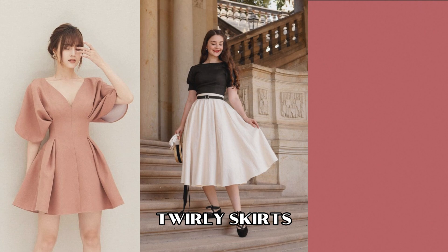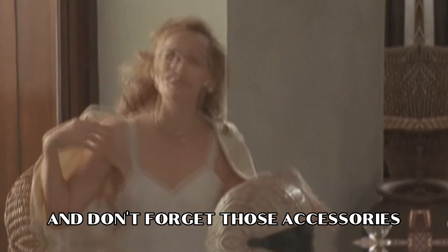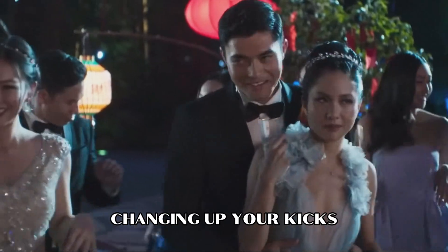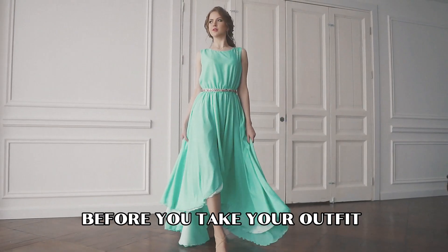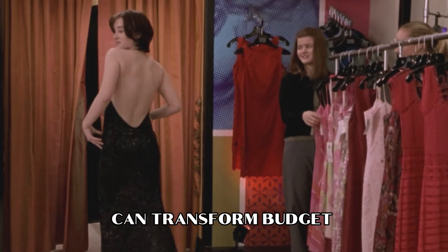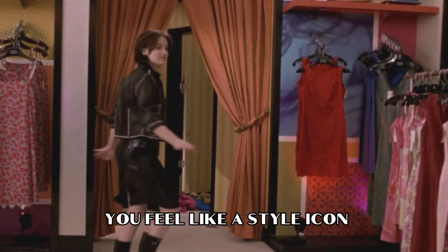Think cute dresses, twirly skirts, soft blouses, and don't forget those accessories. Make sure your style can flex for different events and seasons. You can tweak it by adding layers, changing up your kicks, or playing around with accessories to match the vibe. Before you take your outfit out for a spin, let your tailor work their magic — whether it's a little nip here or a hem there. You'd be amazed at how quickly they can transform budget-friendly or slightly frumpy pieces into ones that make you feel like a style icon.